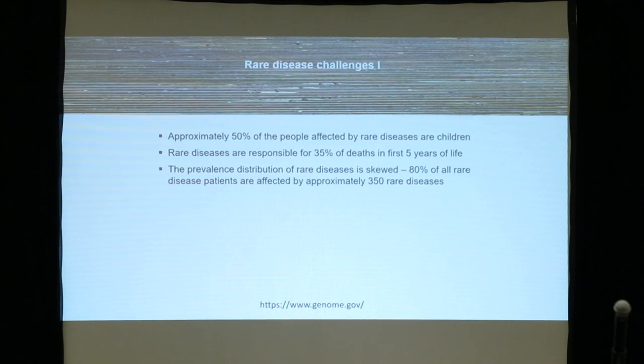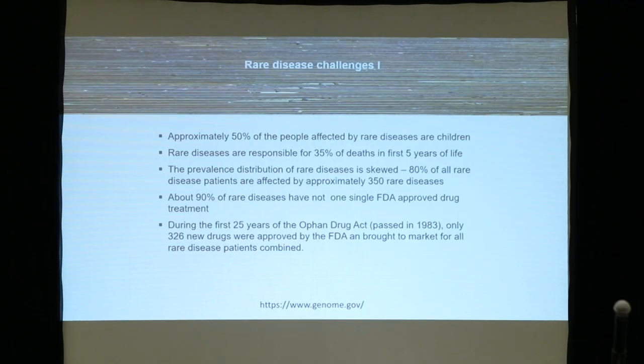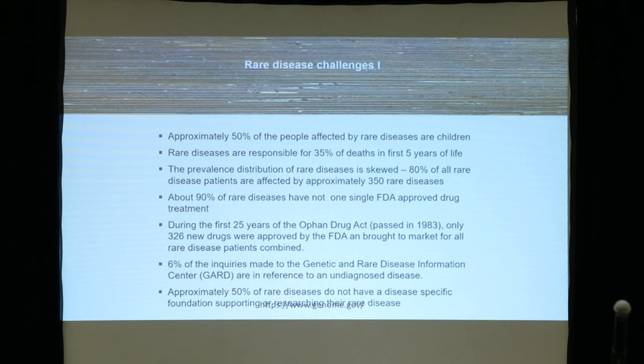For Pompe disease, we learned this morning that we have a shift of more than 80% on the adult side, but we still have juvenile early-onset patients covering about 20% — and they are responsible for many of the deaths. About 90% of rare disease patients still don't have a single approved drug. We are in a better situation than others. Only 6% are made on genetic and rare disease information referred to an undiagnosed disease — so there are still a lot of challenges.